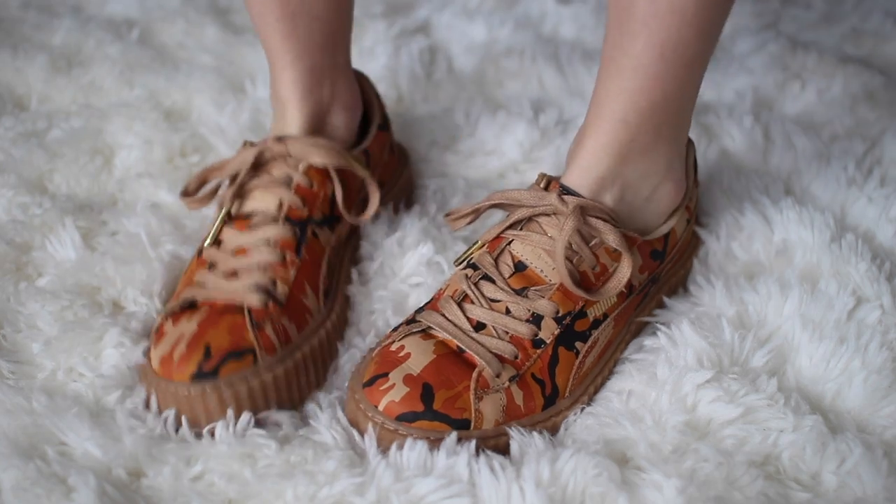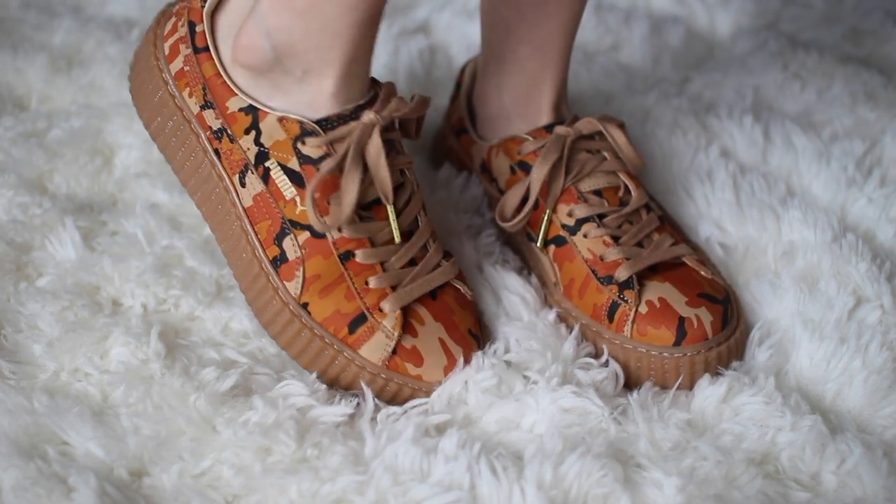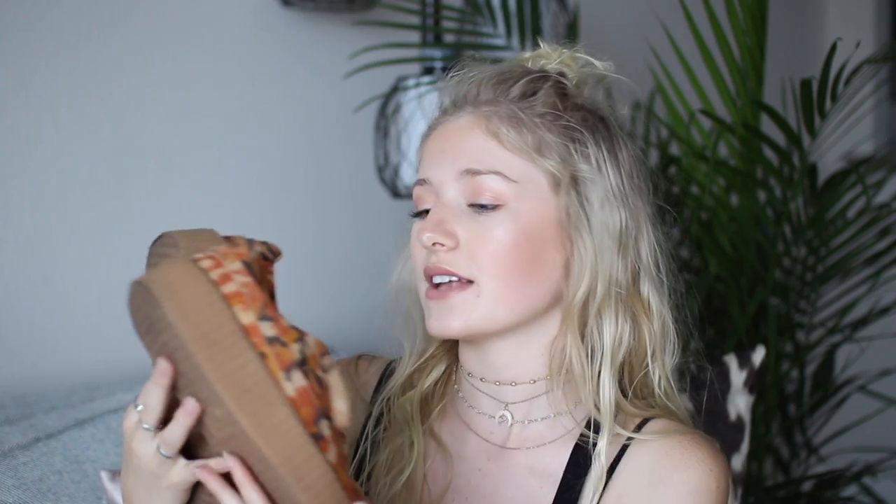To start off the haul with shoes, I recently picked these up. I got them on eBay — they are not sold out, so if you're trying to find them, go to eBay. They are the orange camo Pumas by Rihanna — the Fenty ones. I love them.